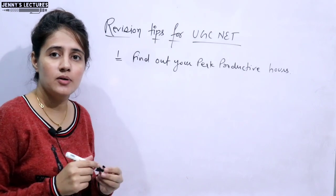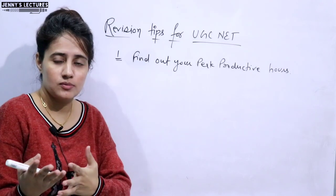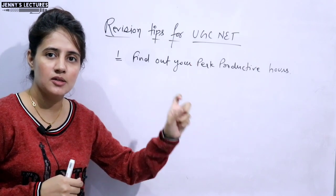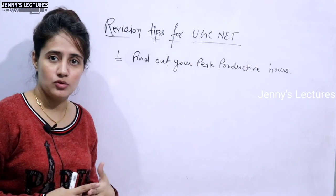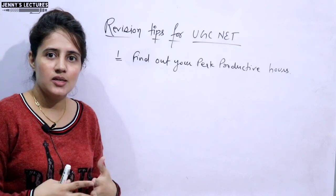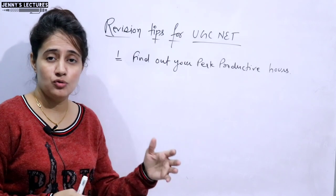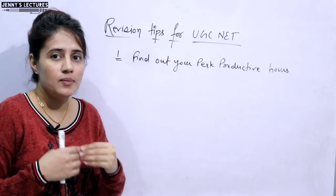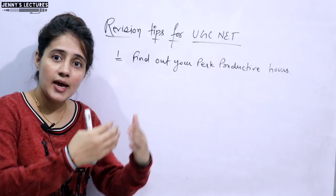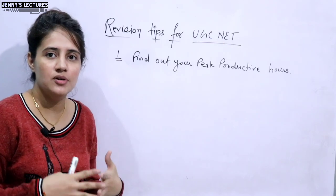The second important thing is to try to revise the concept or subject from your own notes. As I discussed in the previous video, while studying in the first phase, you have to prepare your own notes. So you should revise from your own notes rather than from the study material you purchased, standard books, or by re-watching video courses. At revision time, you should revise from your handwritten notes.